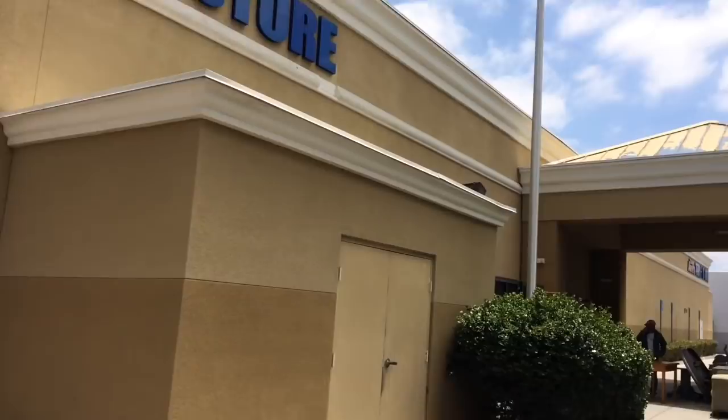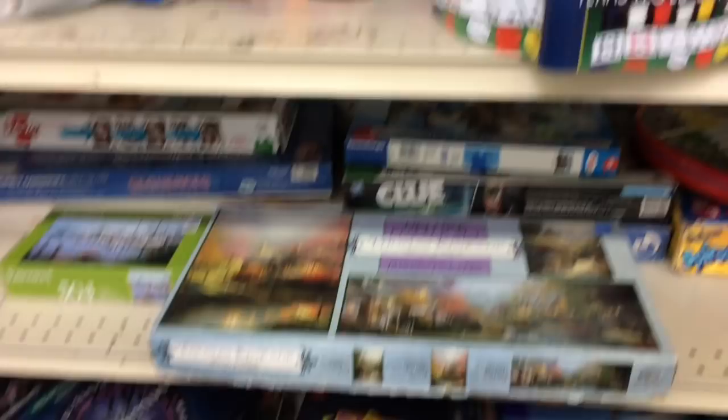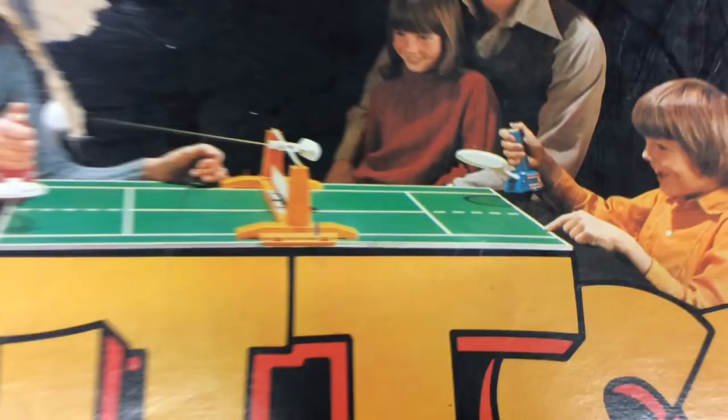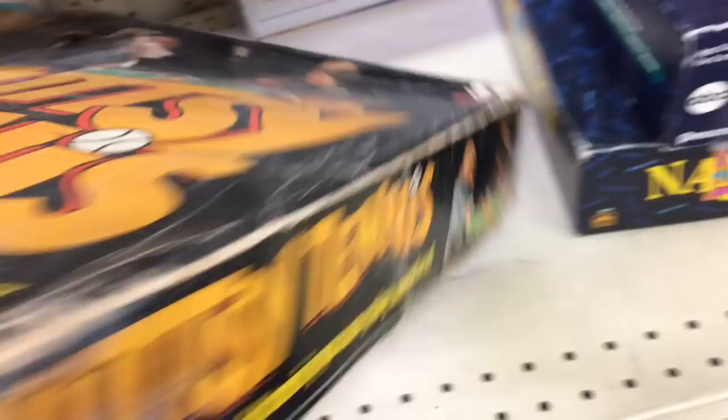Now to go to this place — good old Team Ambit's thrift shop. I haven't been over here in a little while. Let's see if there are any old-school retro board games and tapes to get. Looking over at the board games first like I usually do, and so far I'm seeing nothing much — it's mostly newer kind of things. But this one is called Nutsy Tennis. Whack it, lob it, curve it — you control the shot. It's like a weird table tennis thing where you control the paddles with your thumbs. It's from 1974 actually.